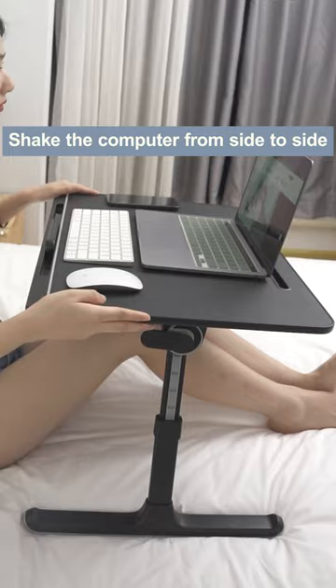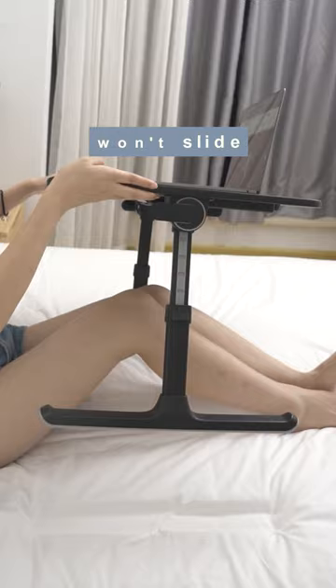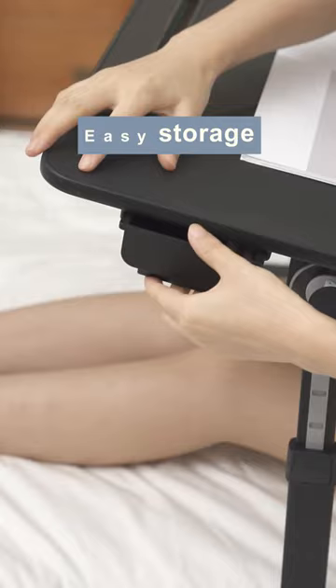Shaking the computer from side to side, it won't slide. The table also features a drawer design for easy storage, so more items can be placed on it.